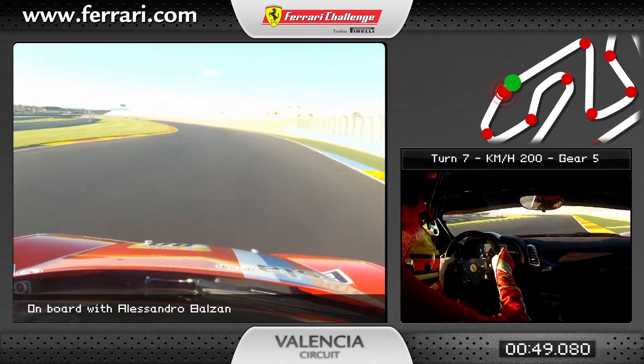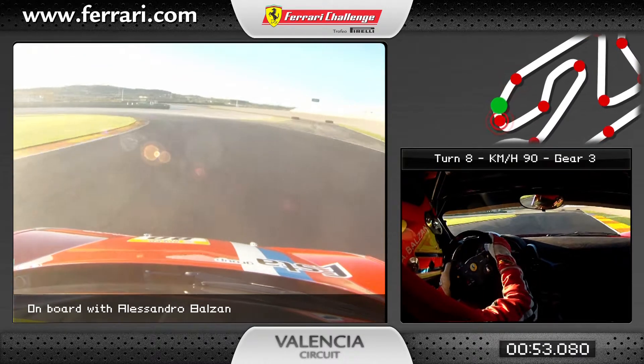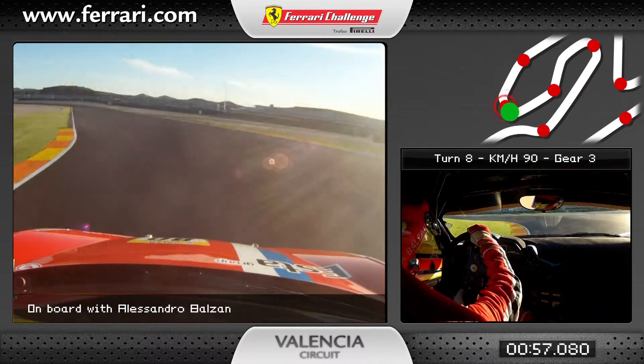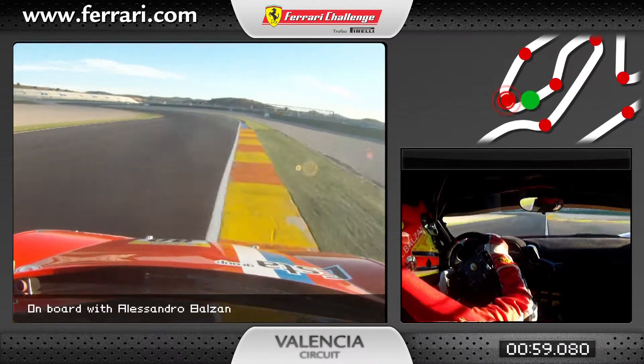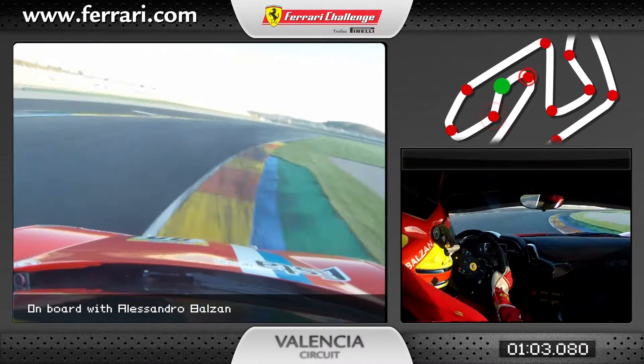From sixth gear we brake down to third gear for a very long left corner that's going downhill — very difficult also to see because of the sun. Then fourth gear, and on exit fifth gear. Here we make the chicane completely flat in fifth gear, then brake down to third. Very difficult to find a braking point here for corner number 11.